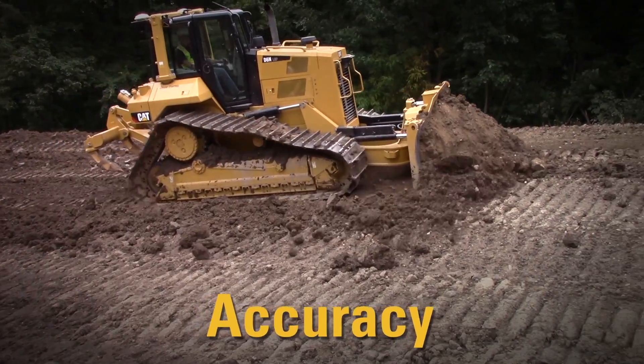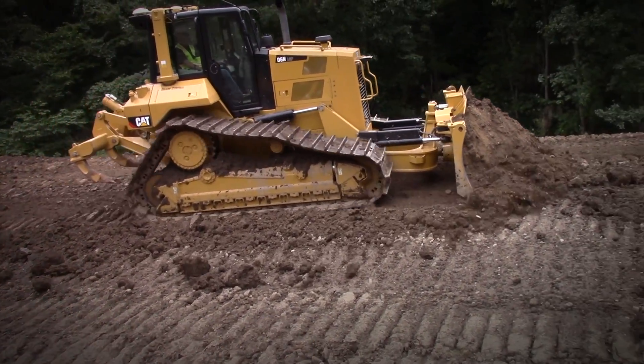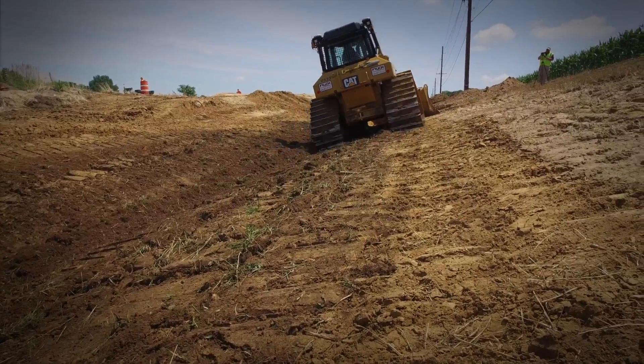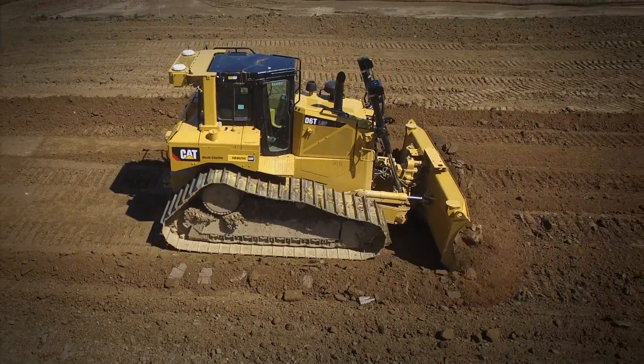4. Cat Grade with 3D is designed to be just as accurate as a blade-mounted solution. Whether you're cutting tough clay, spreading stone, or finishing sand, Grade with 3D will get your blade right on target.